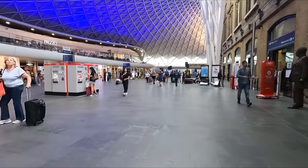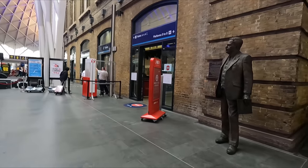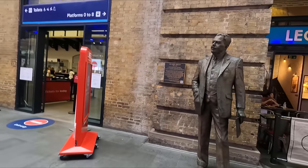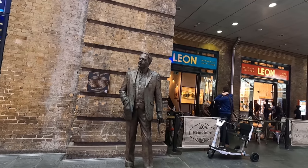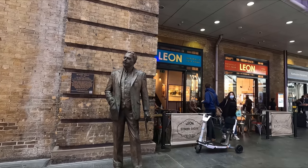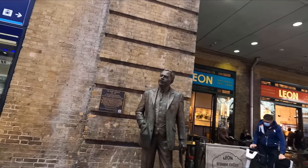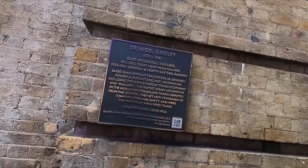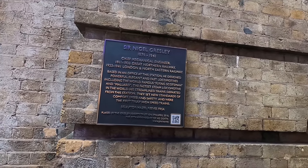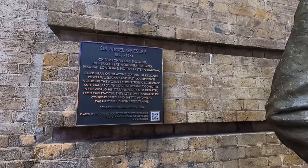Moving further into the station, we find a number of ticket machines as well as a staff ticket office. Next to the ticket office you'll find a statue of the late Sir Nigel Gresley, who designed some of Britain's most iconic steam locomotives. Notable examples include the A1 Pacific — which includes the Flying Scotsman — and the A4 Pacific, which includes Mallard, the world's fastest steam locomotive, clocking in at 126 miles per hour or 203 kilometres an hour.